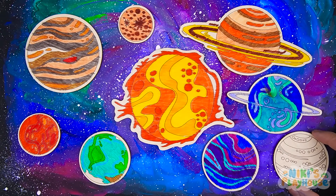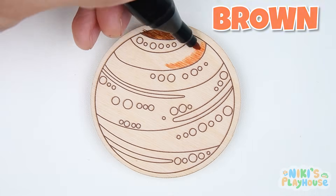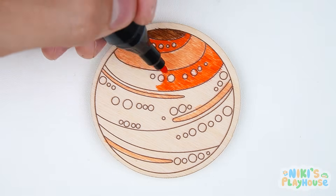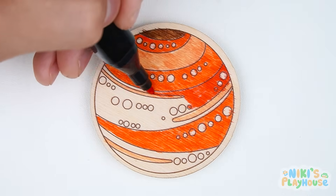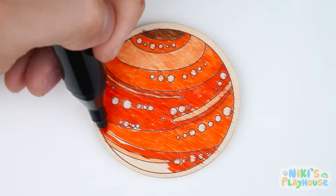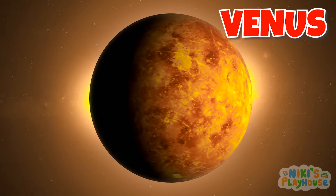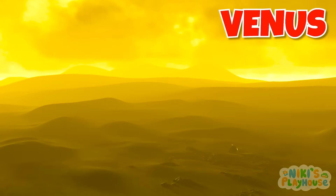There's one more planet left. We'll need brown first, then orange. This planet is the hottest in our solar system. It's often called Earth's sister planet. A day on this planet is longer than its year. It has a very thick, toxic atmosphere — people couldn't breathe there. We add some yellow, and Venus is finished! Venus is similar in size and made of similar materials to Earth. It rotates in the opposite direction from most planets. The clouds on Venus are made of a very dangerous acid. That was Venus.